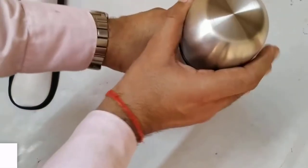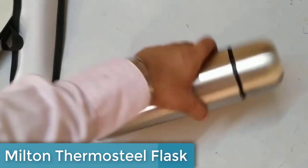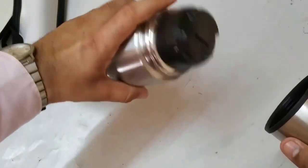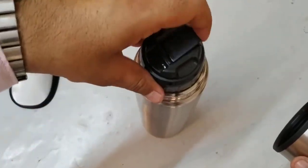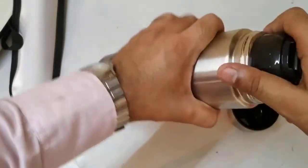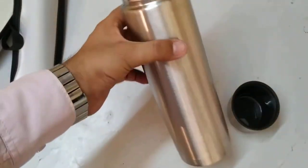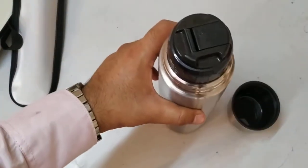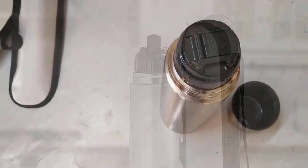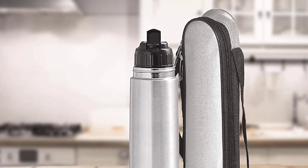At number 2, we have the Milton Thermos Teal Flip Lid Flask 500, a great option for anyone looking for a functional, durable, and user-friendly thermos flask. This 500-milliliter flask is made from 18/8 stainless steel, known for its durability and safety. The double-walled vacuum insulation ensures it retains the temperature of your hot or cold beverages for up to 24 hours, making it a great choice for people who want to carry their favorite drinks on a day trip or hike.